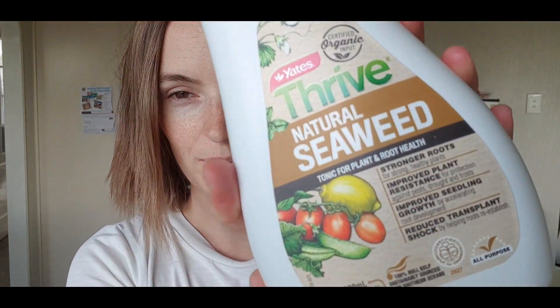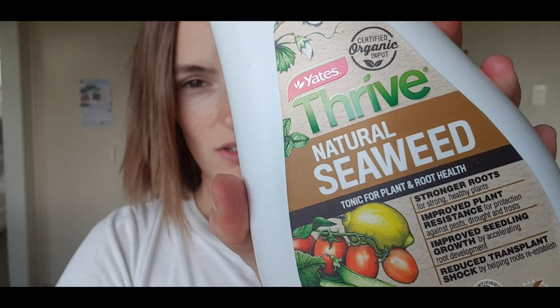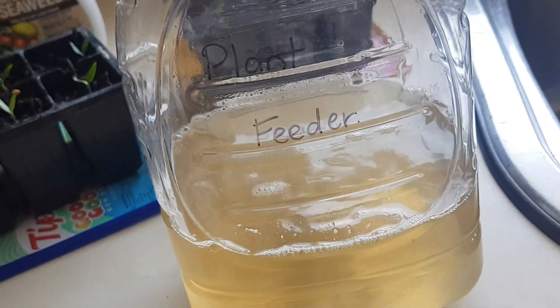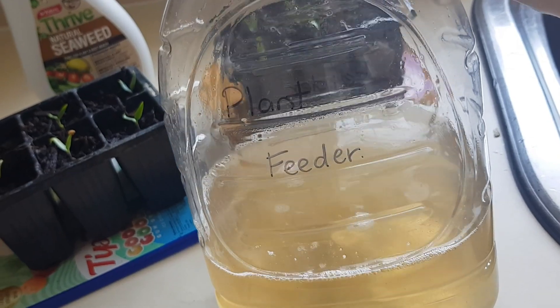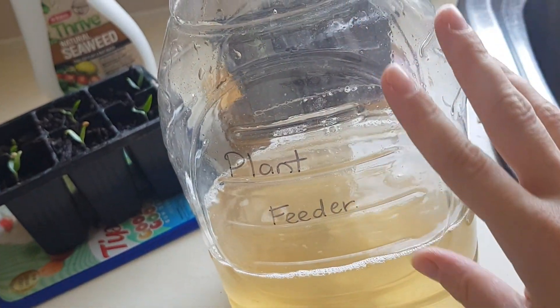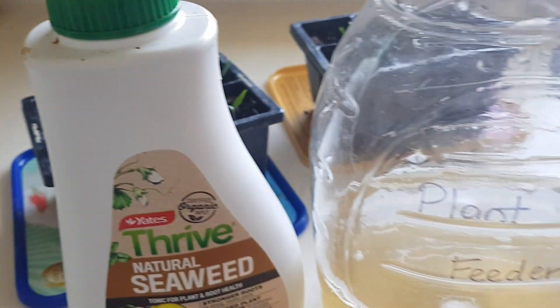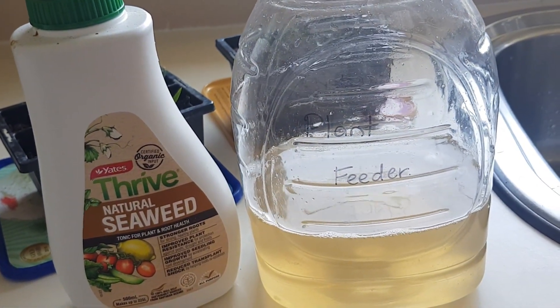The liquids that I use on my plants — for my vegetables, my house plants, whatever — this is the Thrive Natural Seaweed from Yates. I just pop this into water and then I water my plants with it. This is what the plant feeder looks like — very good for plants. So far they're surviving, so it feels pretty good.